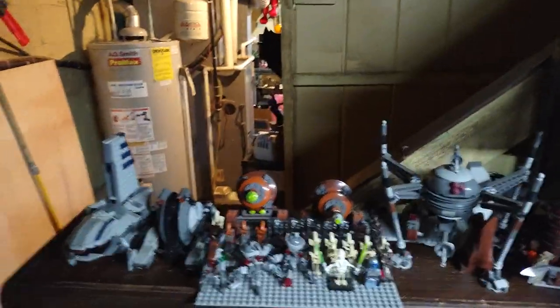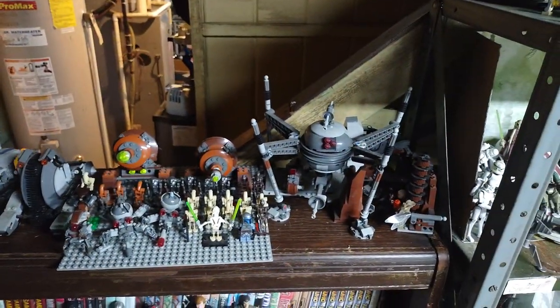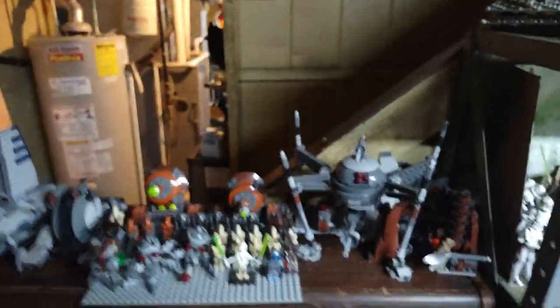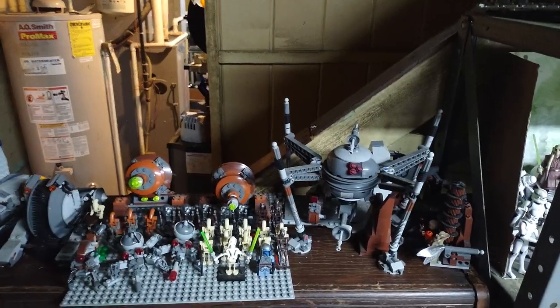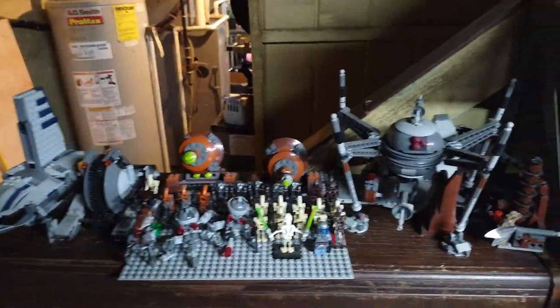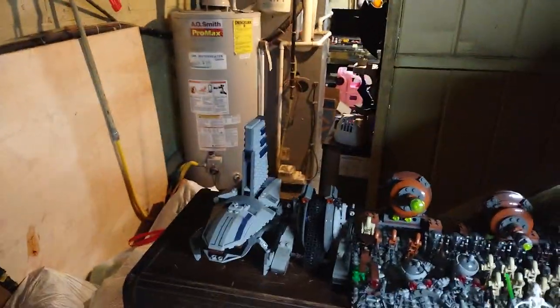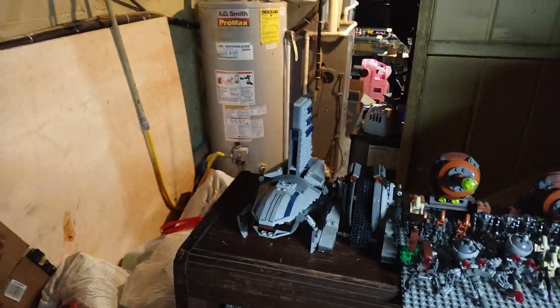This is my Lego Star Wars Separatist Army. I got a training where Obi-Wan and Yoda and Anakin fought Count Dooku. Dwarf spider droids, some Geonosian cannons, some battle droid army, a tank, a shuttle, and Count Dooku's speeder in there too.